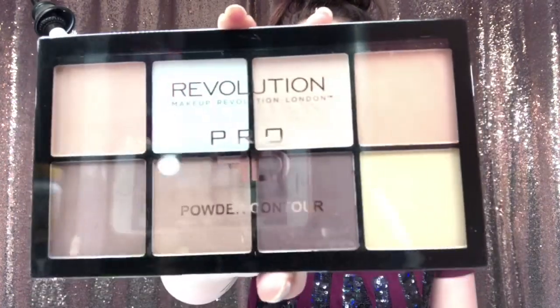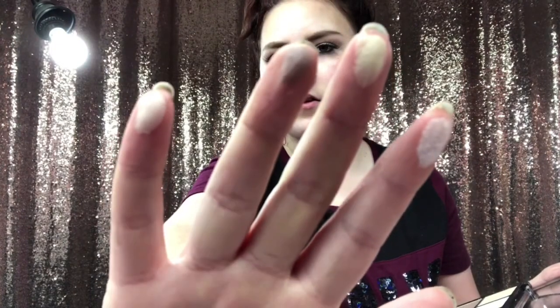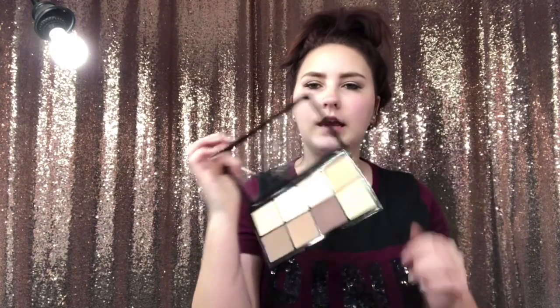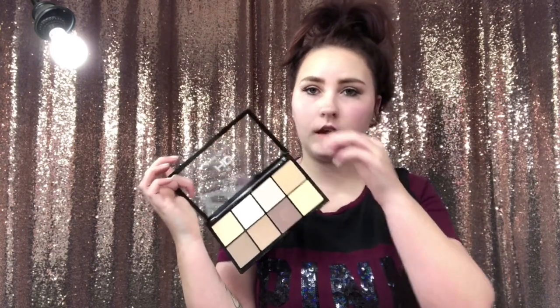The next one is the Revolution Pro HD Powder Contour. These aren't very pigmented, but I think that's a good thing — just in case if you get a lot on your brush, it won't be so pigmented.